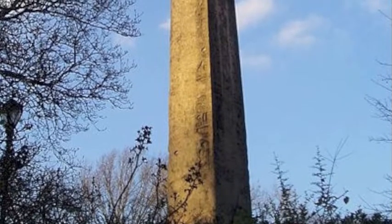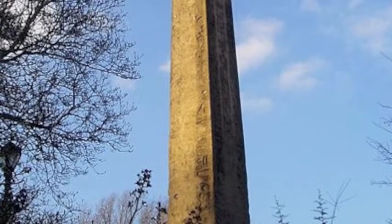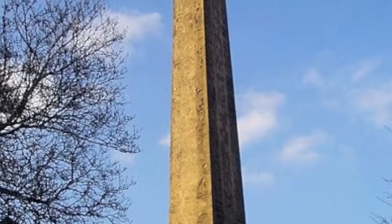This is the third Cleopatra's Needle, which is located in London. This one is affected by weathering. As time flows by, all the details are diminished.